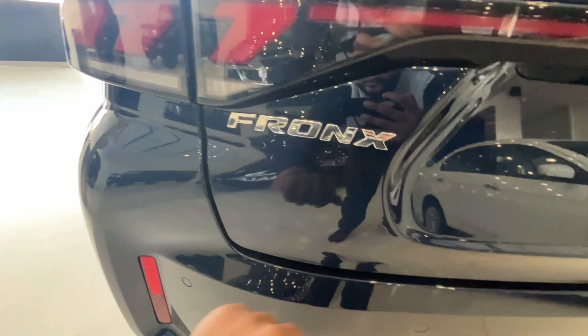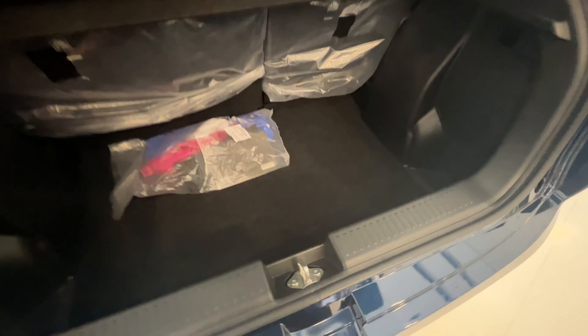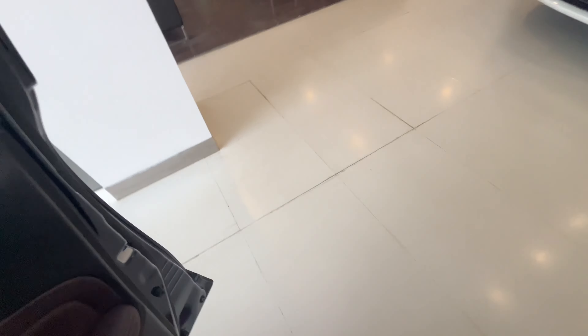Here you can see the front seat. You can see the 308L boot space and the parcel tray. You can adjust the driver seat. And you can see the engine start-stop button. You can see the door here and the boot lamp button.